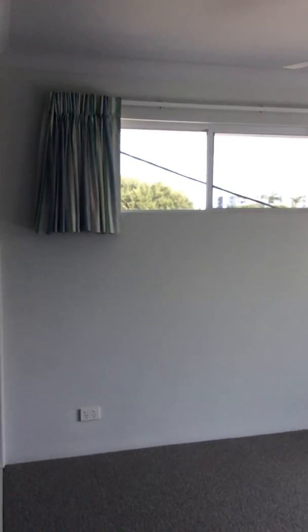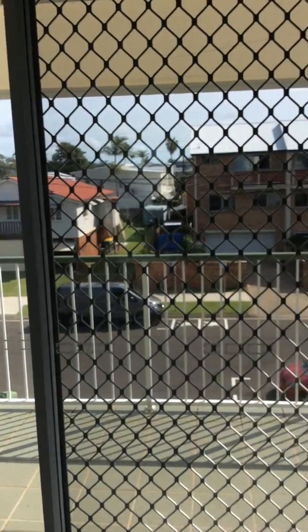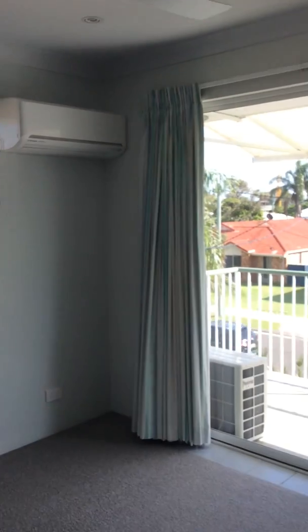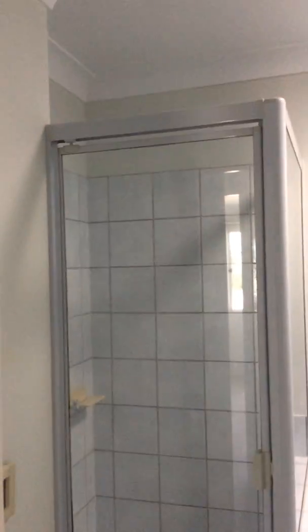Coming through to our master bedroom — the master bedroom features an air conditioner and its own private balcony. There's an ensuite with a spacious shower and a large wardrobe. Coming back out, we've got a large bathroom with plenty of room, featuring both a bath and a shower.